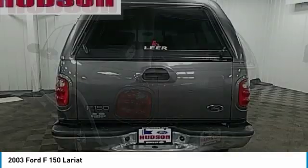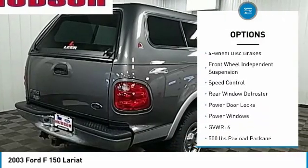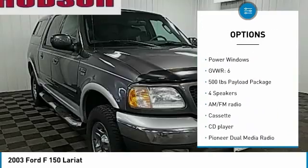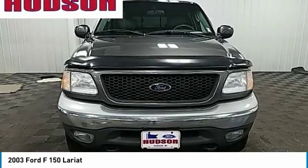Here are some of this vehicle's great options: rear step bumper, remote keyless entry, fog lights, four-wheel disc brakes, front-wheel independent suspension, speed control, rear window defroster, power door locks, power windows.